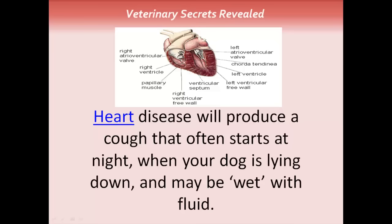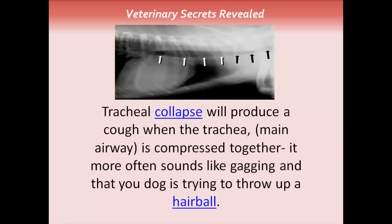This picture here is of a dog's heart. Tracheal collapse will produce a cough when the trachea — the main airway — is compressed together. It more often sounds like a gagging, as if your dog is trying to throw up a hairball. The x-ray here is of a dog's lungs, and the black arrow shows a very compressed opening — that is the compressed trachea, or tracheal collapse.